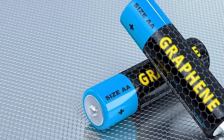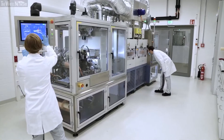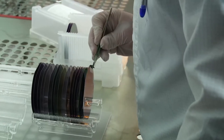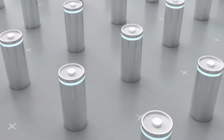However, the full potential of graphene-based energy storage devices has yet to be realized. Numerous obstacles remain, particularly in terms of techniques for the cost-effective mass production of graphene with a controlled microstructure and low-oxygen residual content. Today, we probe into all you need to know about graphene batteries.